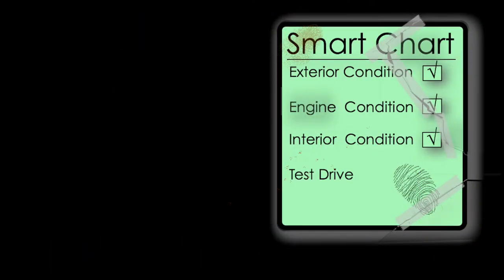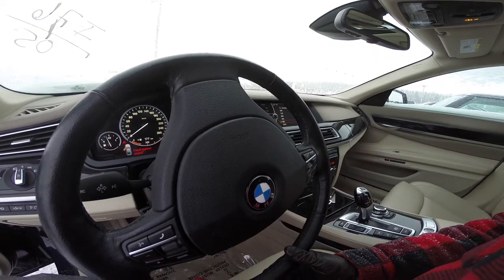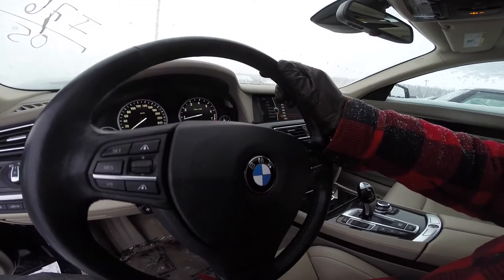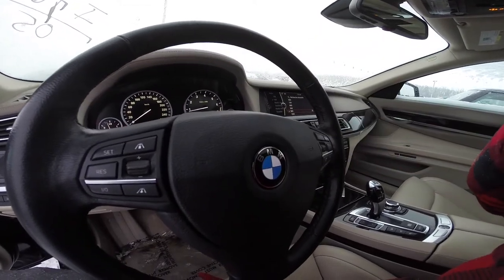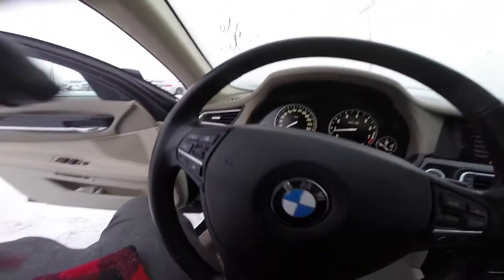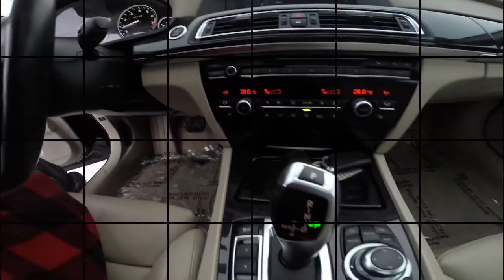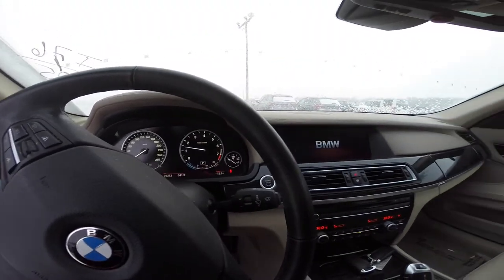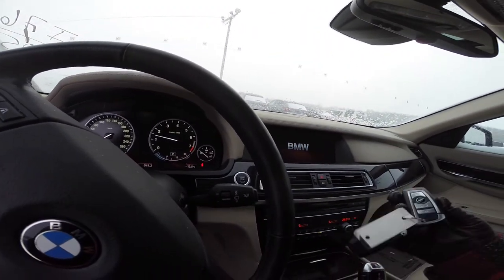Now is the time to take it for a test drive. Drive it on city roads until it heats up, then take it on the highway. Make sure the radio is off and ask the salesman to stay quiet so you can focus on the car. After going through this checklist thoroughly, you should begin to have a clear idea of the actual mileage.